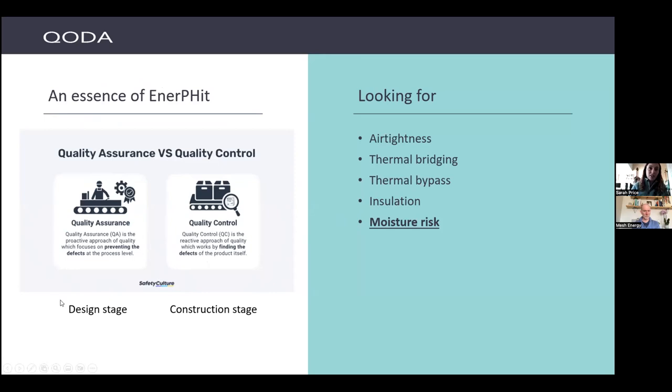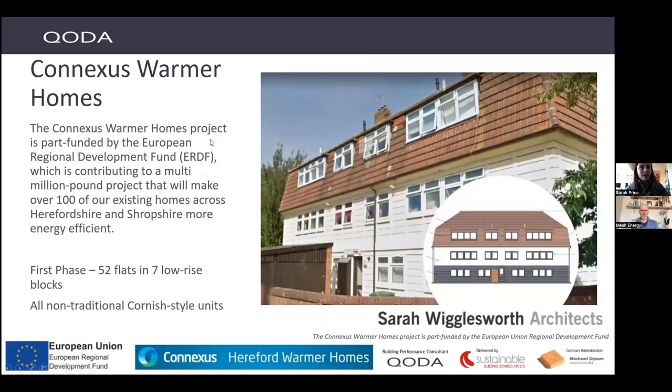Building control should be doing a lot of quality checking but isn't always. I often have a role looking at airtightness, installation of airtightness barriers, thermal bridging, recommending products, making sure they're installed correctly with no gaps in insulation. It sounds obvious but these little things make a big difference. And then there's moisture risk, which is a difficult subject that not everybody understands.